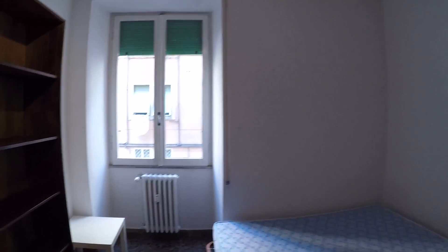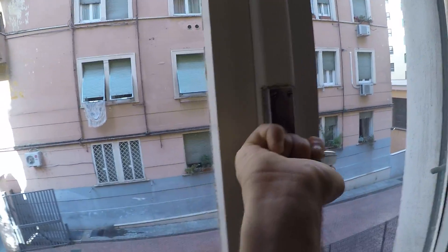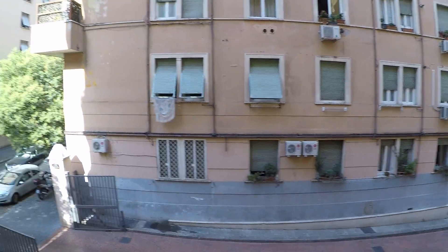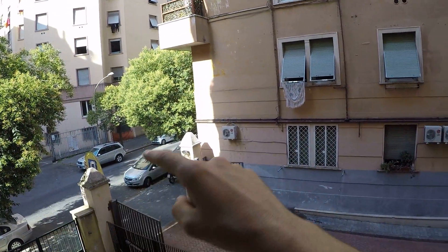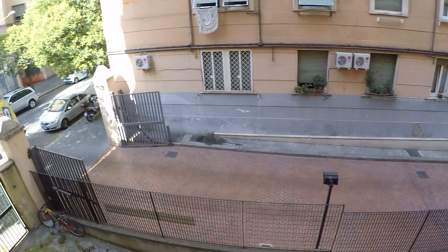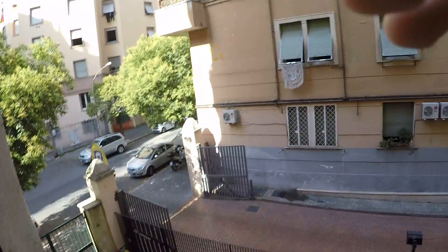There you go. As you can see, it's very big and sunny because there's the window. The view — that's a street, but as you can see here there's a garage right there, so this is not quite on the street and it's very quiet.